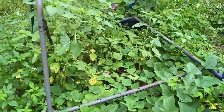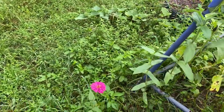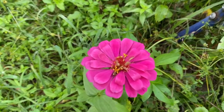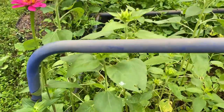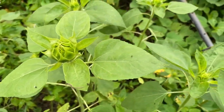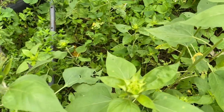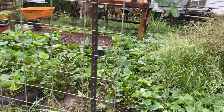The potatoes are running crazy again and I have beautiful flowers. The sunflowers all have heads on them, so I'll have another late harvest. I was supposed to have eggplant in here too.